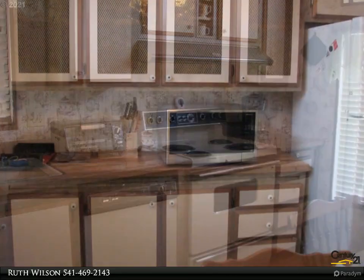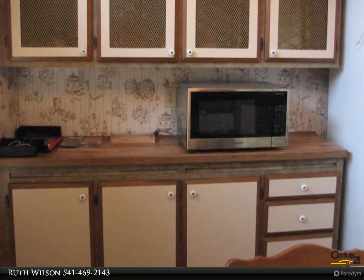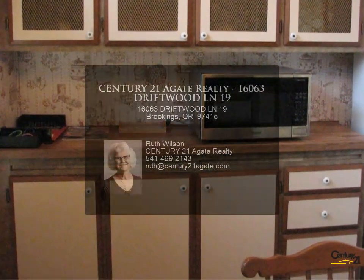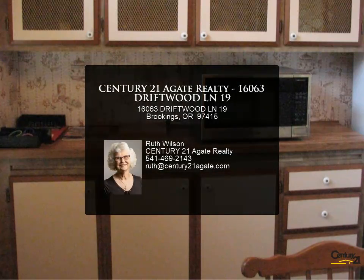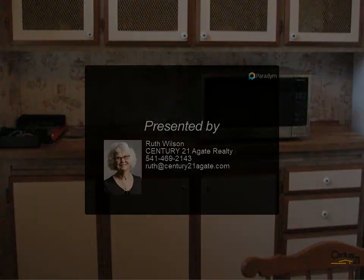Space rent is $425 per month, which includes water, sewer, and garbage. Won't last long! For more information, review the details below or contact Ruth Wilson at 541-469-2143.